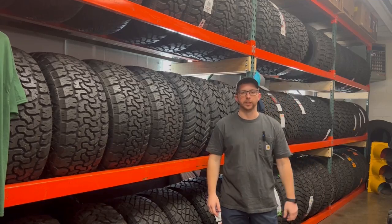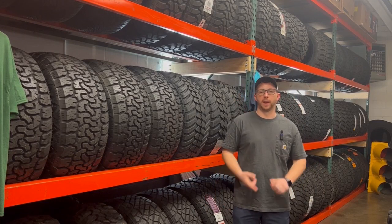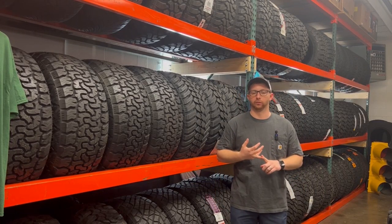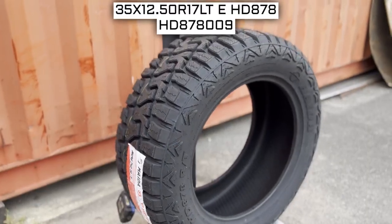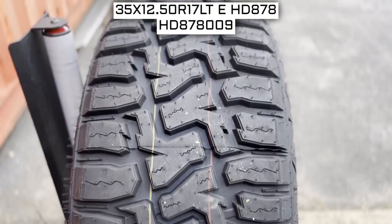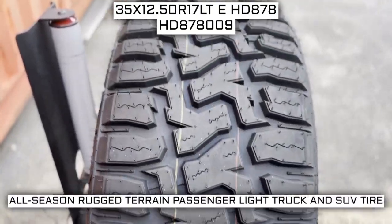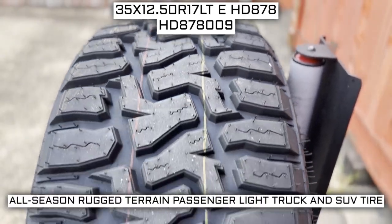Are you tired of looking for tires? Let me be your guide today as I walk you through the specs, features, and general overview of what you need to know to make an informed tire decision. Today we are looking at 35 by 12.5 R17 Haida HD878 RT tires. This is a Haida brand tire from the HD878 RT series.